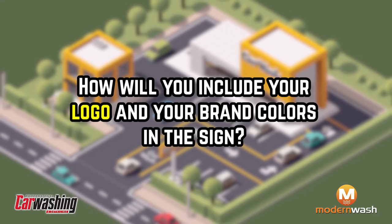How will you include your logo and your brand colors in the sign? Some studies indicate that signs with changeable copy, as well as those having darker backgrounds with lighter tone text and graphics, are more effective at capturing and retaining the attention of drivers.